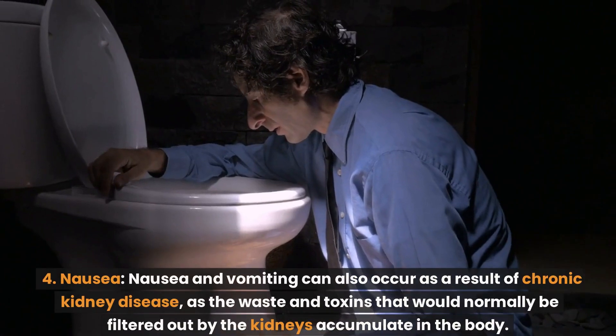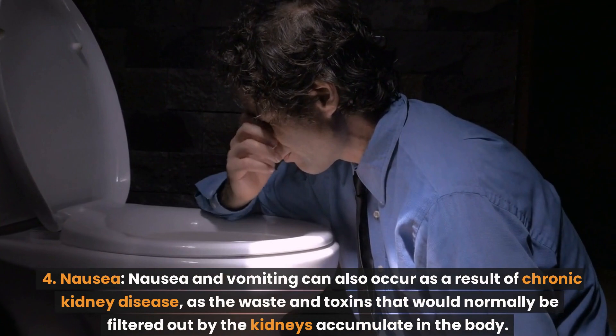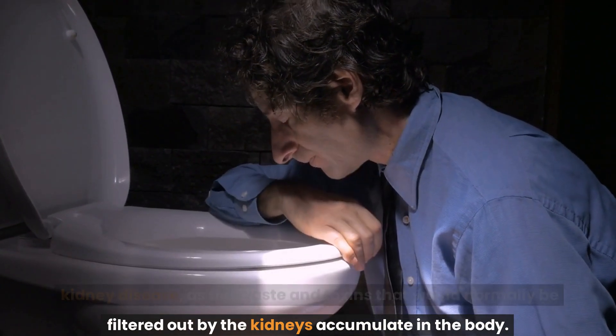Number 4: Nausea. Nausea and vomiting can also occur as a result of chronic kidney disease, as the waste and toxins that would normally be filtered out by the kidneys accumulate in the body.